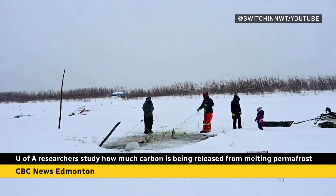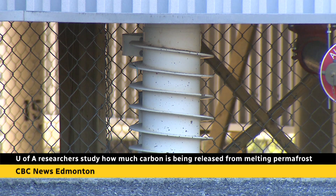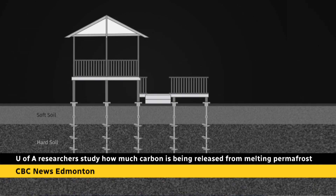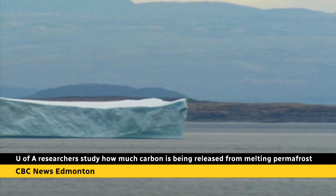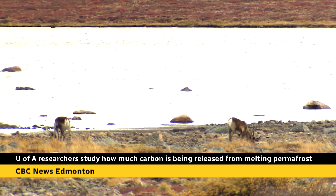Communities who live on the permafrost have already been seeing the changes for decades. I think it probably started about 20 years ago — and I'm speaking for Inuvik — where houses are built on pilings, meaning they drill into the ground and install wood pilings. In this case, one house tipped over, and I think that was the beginning of people recognizing. But we knew even before that — hunters and trappers were noticing changes on the land.